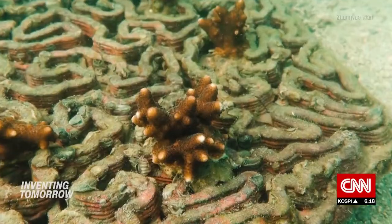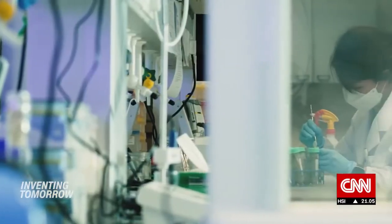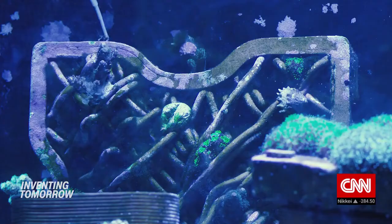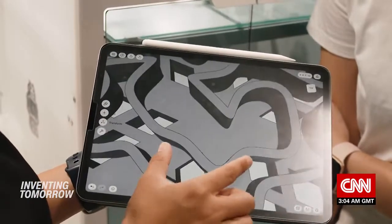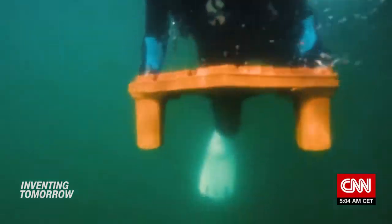But coral doesn't grow overnight. Yu predicts it will take at least three to five years for the reef to mature. In the meantime, Yu and partnering professor David Baker have founded startup Arcee Reef, hoping to attract capital from companies looking to boost their environmental credentials — and businesses can adopt a reef tile and follow its progress.